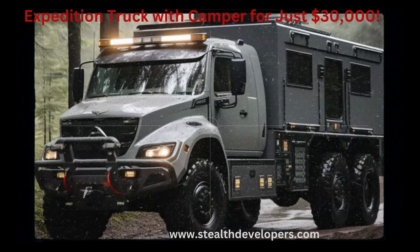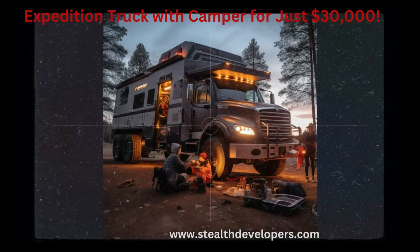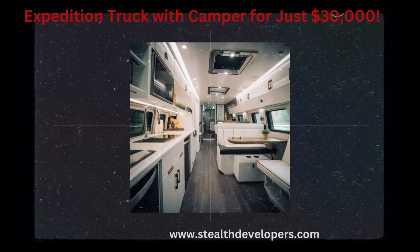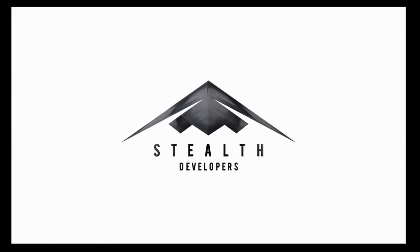Equipped with a kitchenette for on-the-go cooking. Ample storage space for all your gear and equipment. Designed to tackle rugged terrains and off-road adventures. Interior designed for comfort and relaxation during your travels.